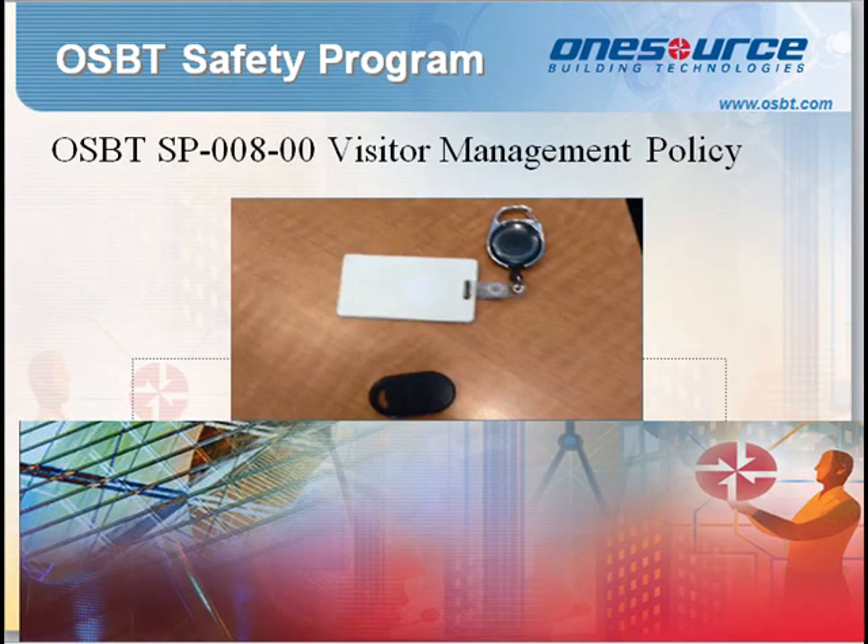Standard Procedure 008: Visitor Management Policy. In order to ensure the safety and security of OneSource employees, visitors, and property, and to ensure that only authorized personnel have access to company facilities, the Visitor Management Policy has been adopted. Employees must help enforce the policy, which states all visitors must be accompanied by the employee or employees they are visiting for the duration of their stay.